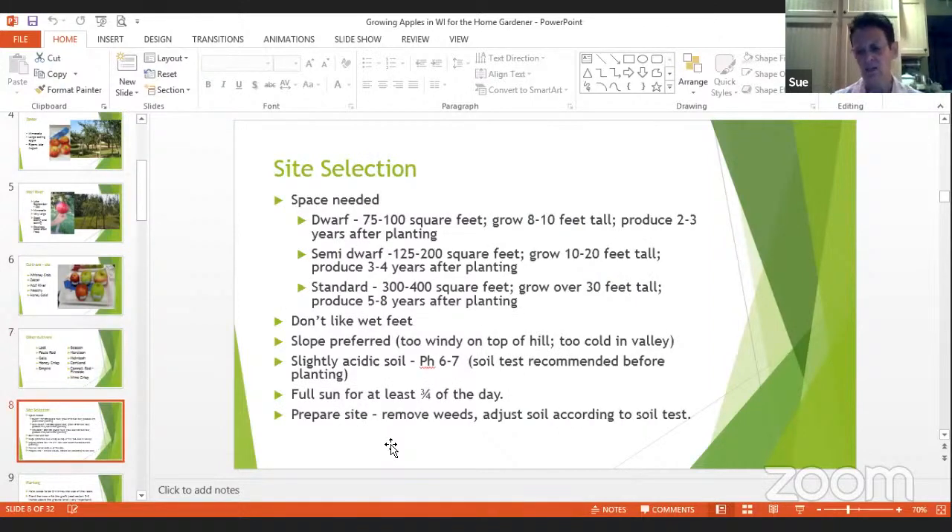Let's talk about site selection. You want to make sure you have enough space for your tree. Standard trees grow really tall — 30 feet — which would be very difficult to pick apples from. Most big apple orchards are standard trees. For a home gardener, that's difficult to maintain. I have some standard trees that were here when I bought the property. I have planted all semi-dwarf; they still grow 10 to 20 feet tall. A dwarf tree will produce in about two to three years, semi-dwarf three to four years, and standard is five to eight.